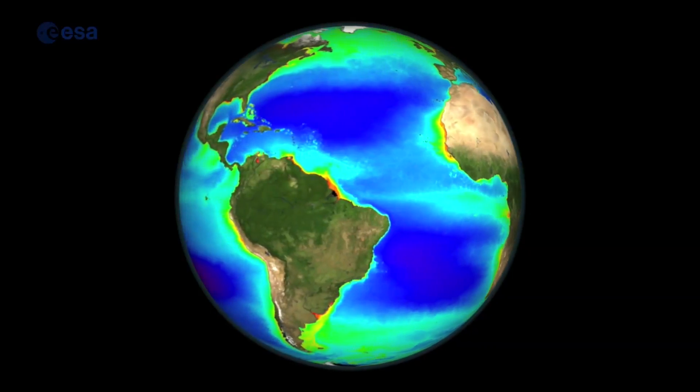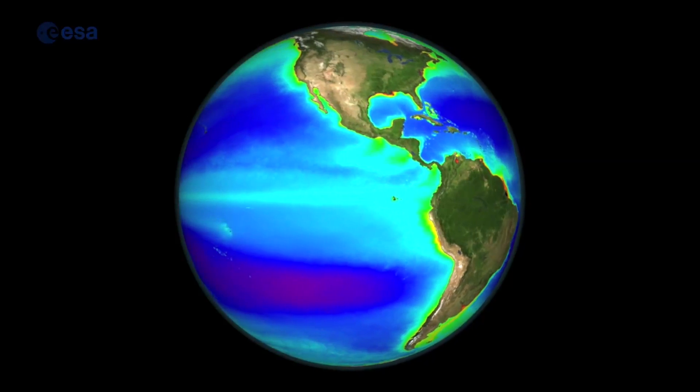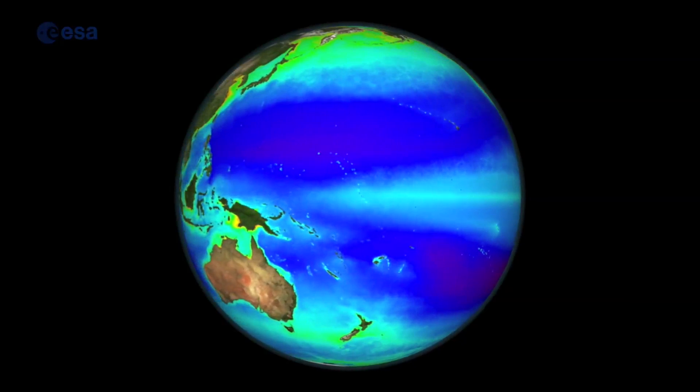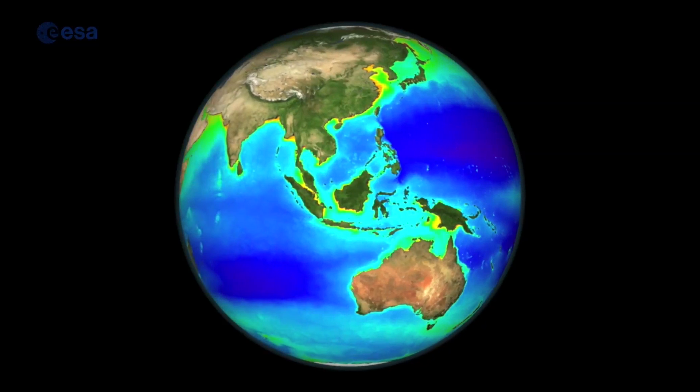By looking at the colour — the green and the blue — and the ratio of those, we can tell how much phytoplankton there is. The greener the water, the more plants are in it, which makes logical sense. It's a technology that really came into its own with satellites, because before that you just couldn't get the global coverage that you can now.